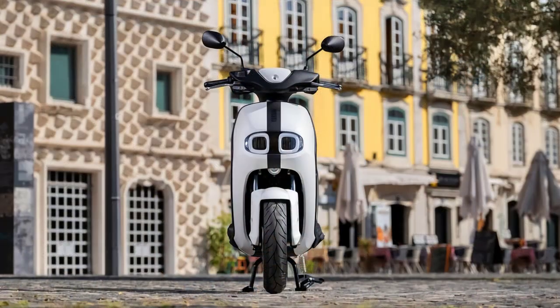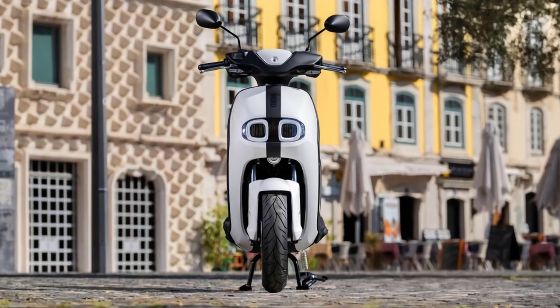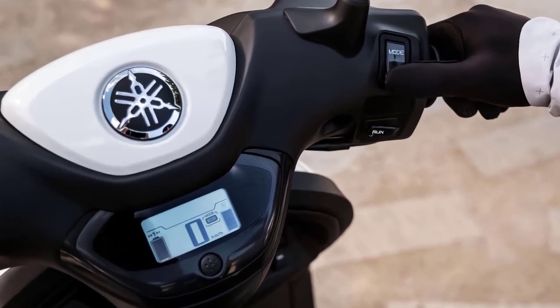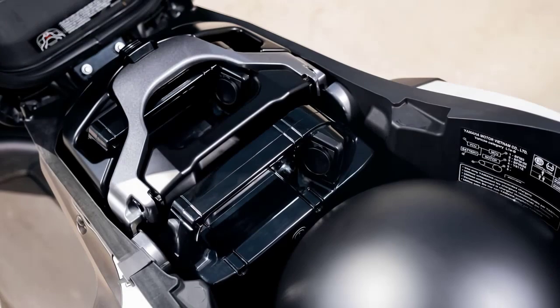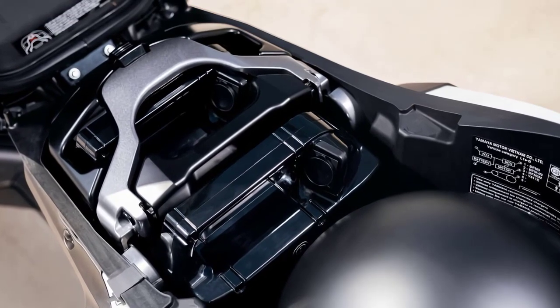Let's take a closer look at its groundbreaking features. At the heart of the Neos E01 is its sophisticated digital dashboard, providing riders with a wealth of information at their fingertips — from battery charge status to real-time speed and distance traveled. The scooter empowers its riders with vital data for a seamless and stress-free ride.